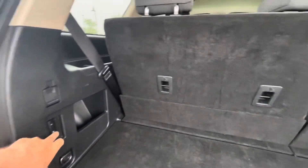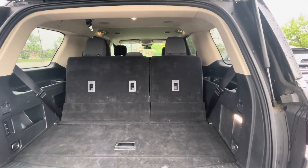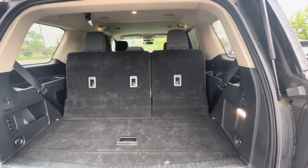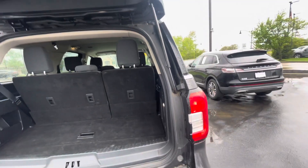We can lower the third row by using the power there. It's going to get stuck because I didn't do the headrest, but those do fold down to give you lots of extra storage.